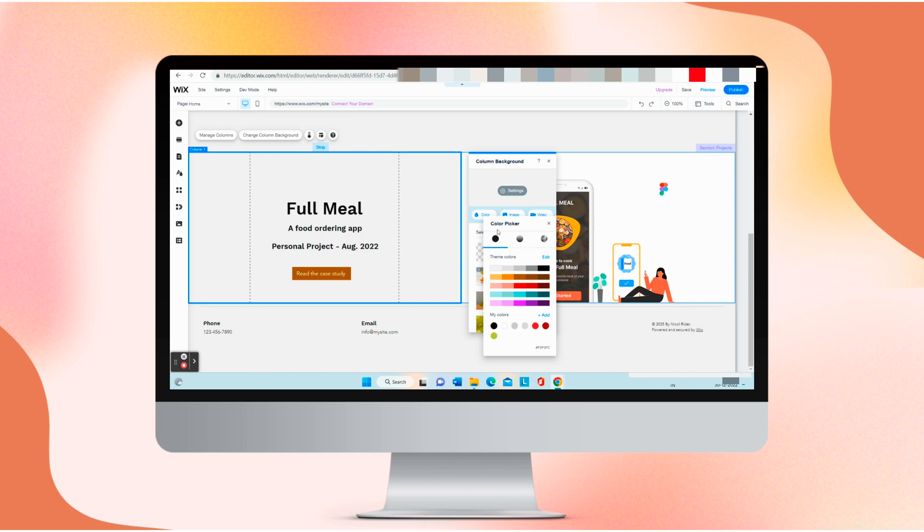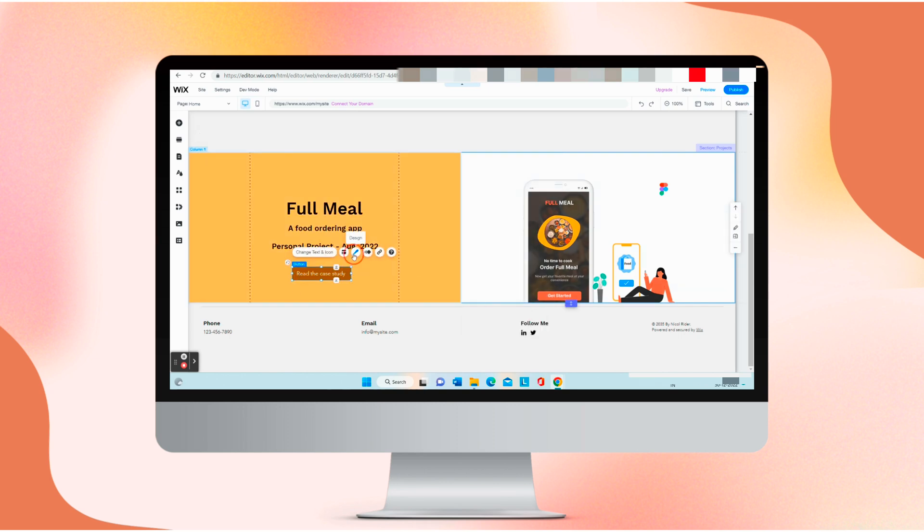You can change the color of this column to keep it simple but beautiful, or you can add hover boxes for better interaction.